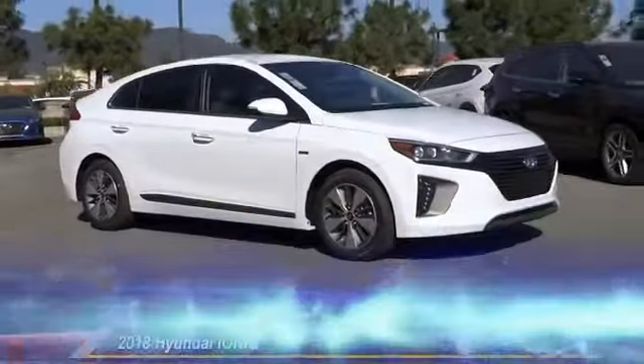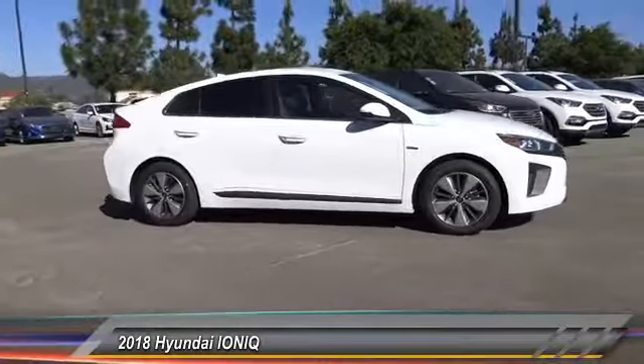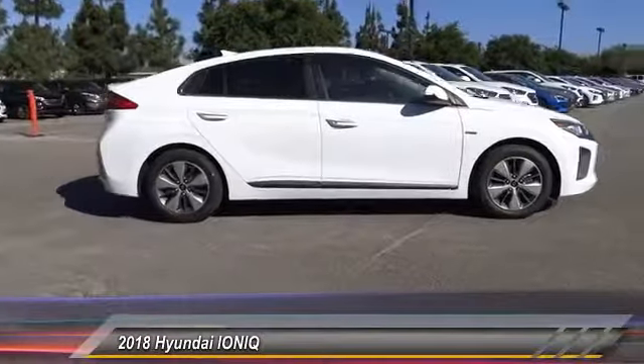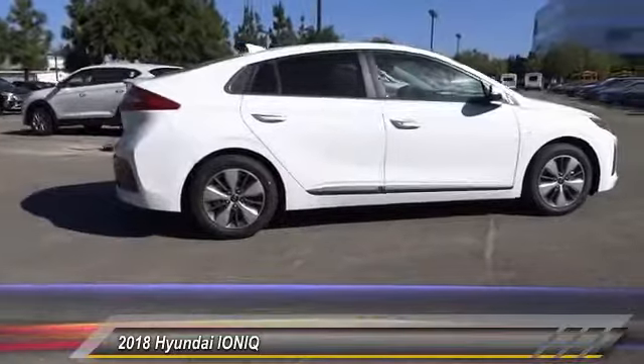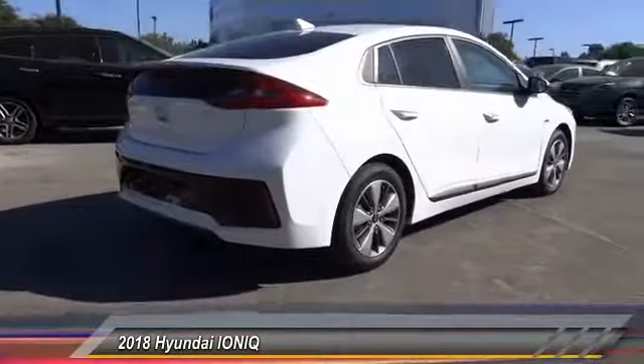The 2018 Ioniq. The Hyundai Ioniq is available in three different electric versions. It's loaded with interior features and the exterior will amaze you with its advanced design, and is priced below $30,000.